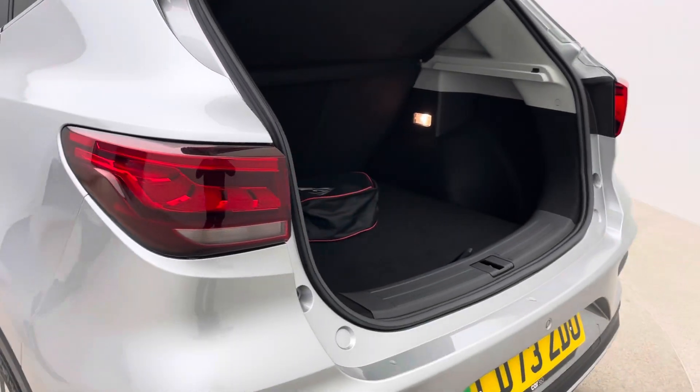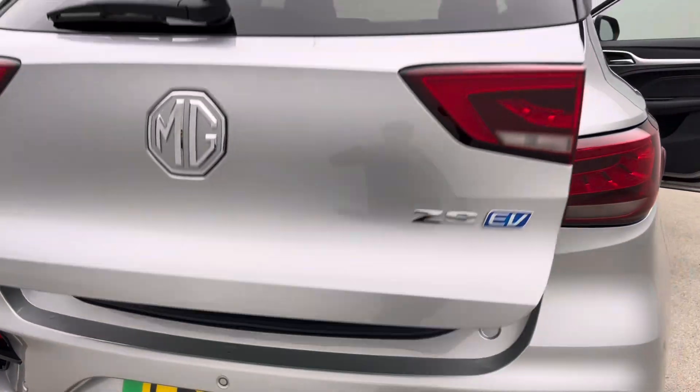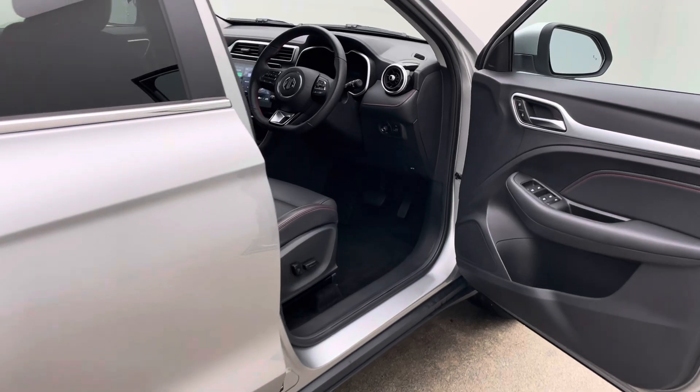We're EV specialists with over 200 EVs currently in stock. We're partnered up with OMI should you require a home charging point. We're currently offering some fantastic low rate finance packages so please do not hesitate to have a quick look.